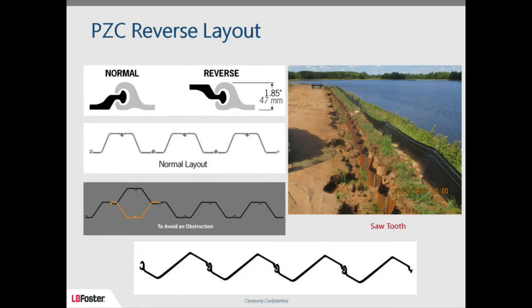Another great advantage of the PZC: if a contractor is driving a straight wall and hits a boulder, you can flip the sheet over and continue along the wall line. For environmental projects involving contaminated water flow through soil, you can lay out the sheets in a sawtooth configuration, which gives a wider footprint. If you have water infiltration concerns, you can apply interlock sealant — a bituminous material called Steelant — which will prevent flow through the interlock completely.